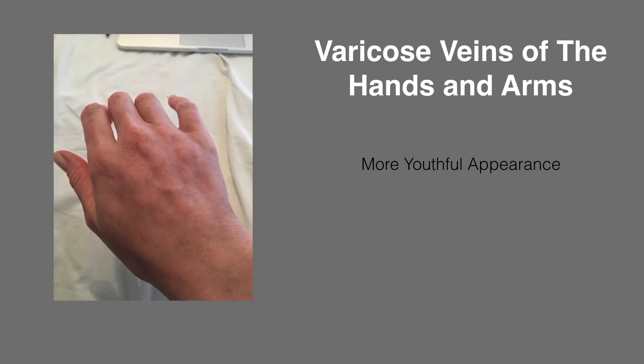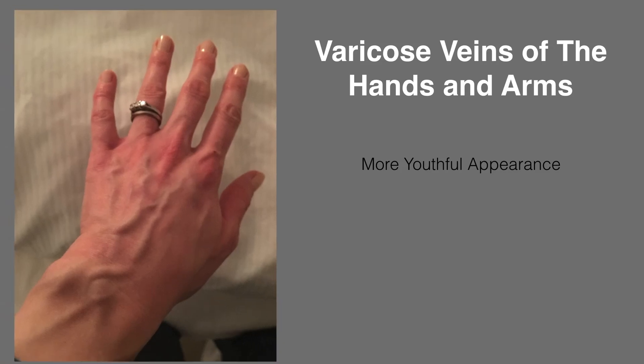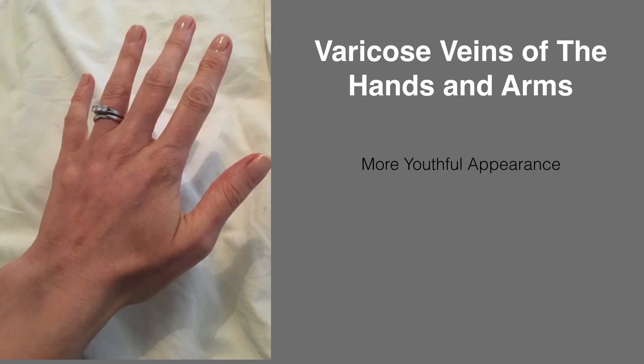This lady took all the photographs shown in this video herself, and she was so pleased she sent them to the clinic and gave us permission to publish them anonymously.